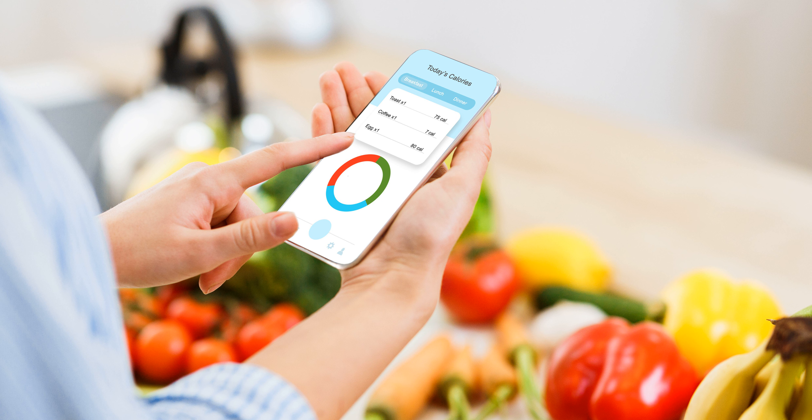Lunch. 1. 4 ounces baked fish, 0 grams. 2. 1 cup brown rice, 45 grams. 3. 1 quarter cup shredded cheese, 0 grams. 4. 1 cup steamed broccoli, 6 grams. 5. 1 tablespoon margarine, 0 grams. Total carbohydrates: 51 grams.